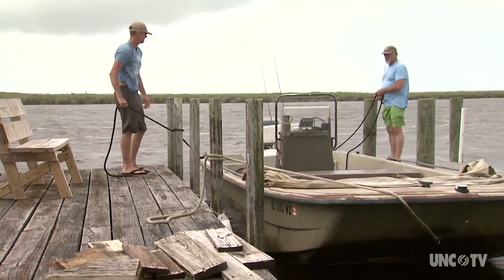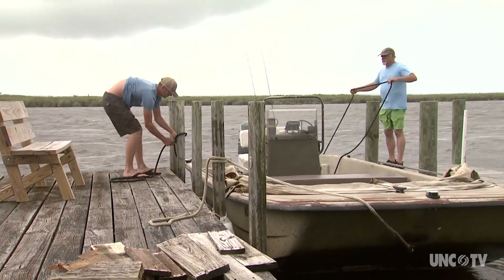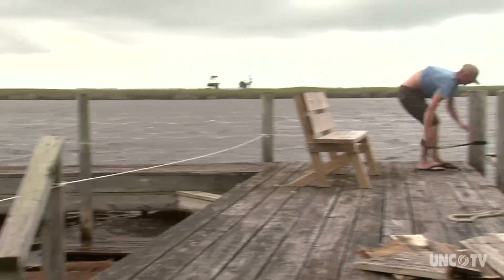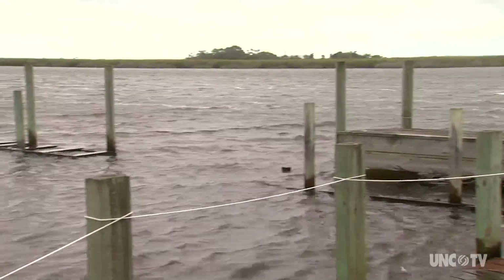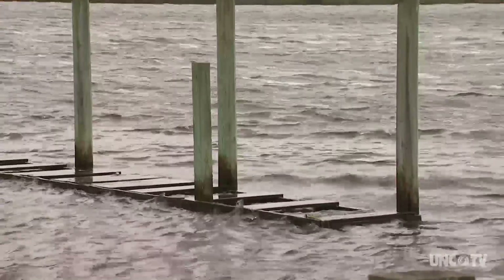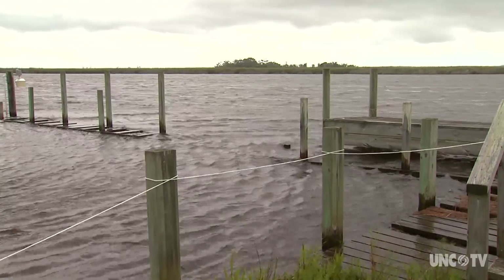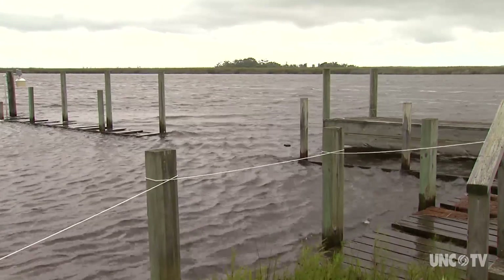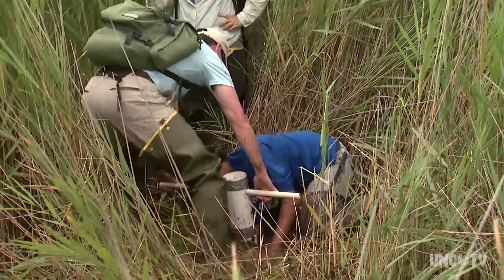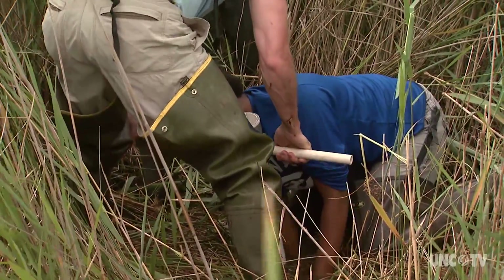The challenges facing Currituck Sound from sea level rise are clear when you see the dock at Audubon's Pine Island Sanctuary. The dock was built around 1913 as part of a hunt club. The section at water level is the original dock; the higher section was recently added — an indication of just how sea level rise is affecting the sound.